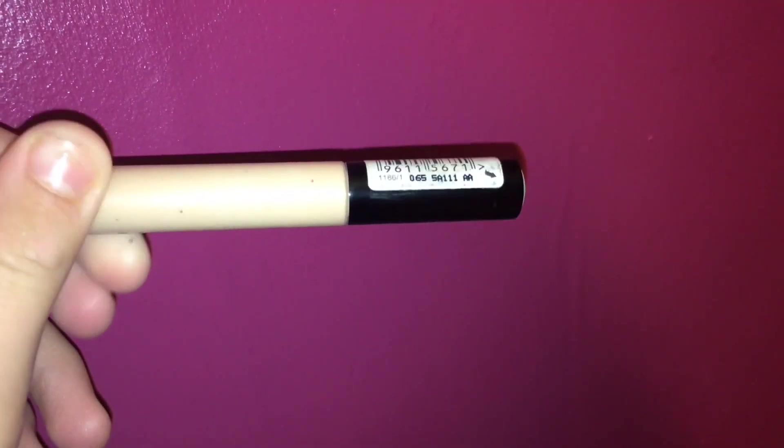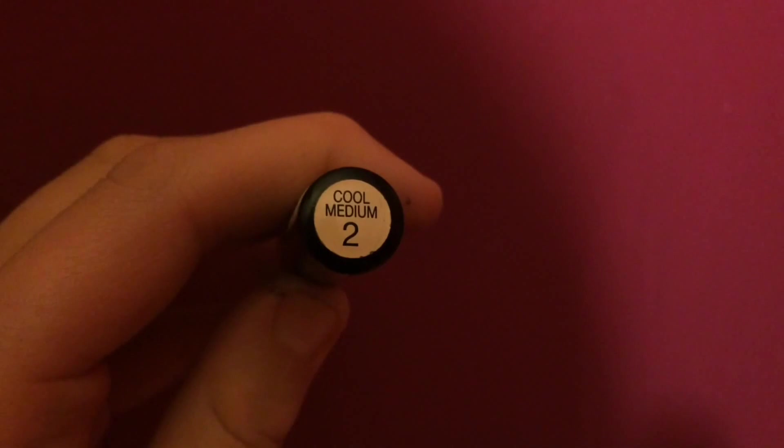The Collection Lasting Perfection Concealer tops all other concealers — it's amazing. I've had it not very long and all the packaging has already rubbed off from being in my makeup bag. I'm in Too Cool Medium and it's just incredible — it's four pounds, so go out and buy it! Last but not least, my favourite foundation: the Rimmel London Lasting Finish 25 Hours Skin Perfecting Medium Coverage Foundation. Thanks so much for watching — love you guys, bye!